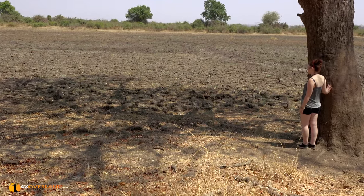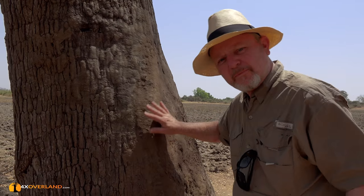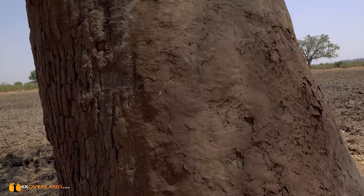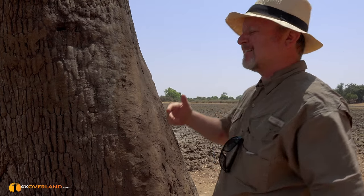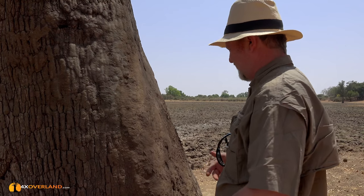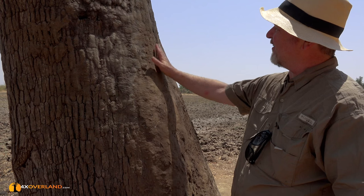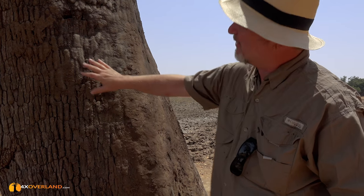This tree is caked in mud, and this is from elephants. They would have rolled in the mud and then come and scratched themselves against the tree. This is typical elephant activity and they've left a smooth layer of mud on the tree.